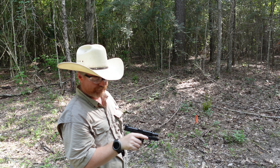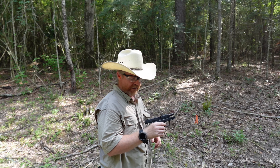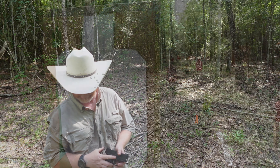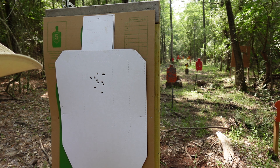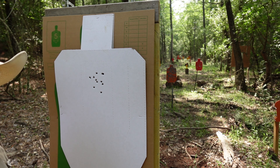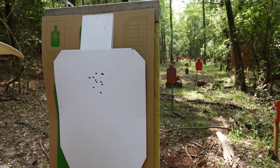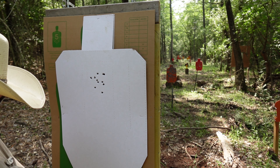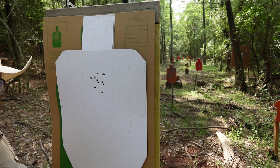The Stoeger feels kind of jumpy in the hand. Let's go look at the target. Even though it was jumpy, at seven yards we had a real nice group in there — all 11 rounds in that little spot. It did feel like it was shooting a little high. We'll put a new target up and go with the next pistol.